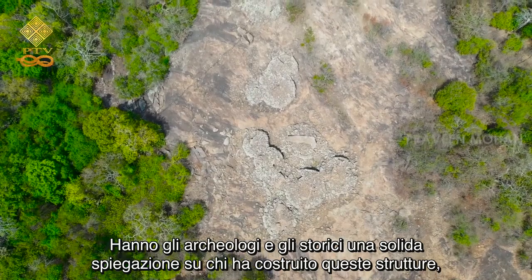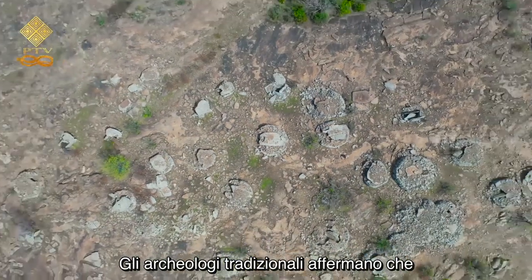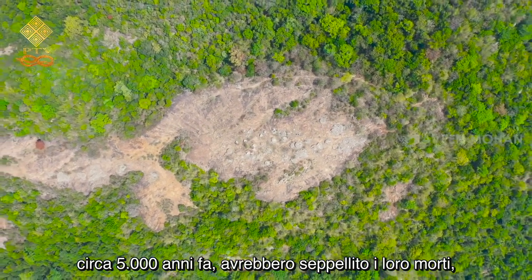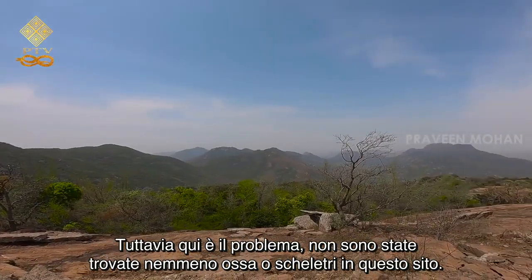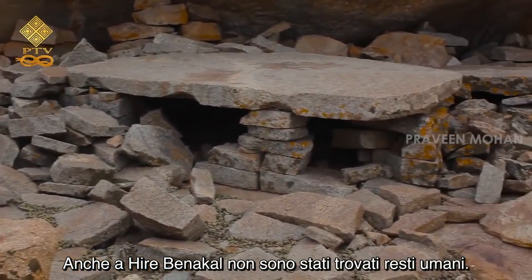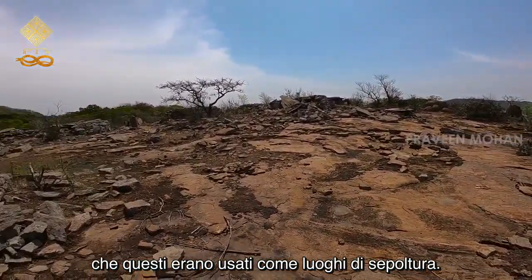Do archaeologists and historians have any solid explanation about who built these structures and why? Mainstream archaeologists claim that dolmens are basically burial sites of early human beings. They believe that human beings who lived here about 5,000 years ago would bury their dead and build a dolmen on top of it. However, here is the problem: no bones or skeletons were ever found at this site. Even in Hire Benakal, no human remains were found. In fact, in a vast majority of dolmens found in India, there is absolutely no evidence that these were used as burial sites.